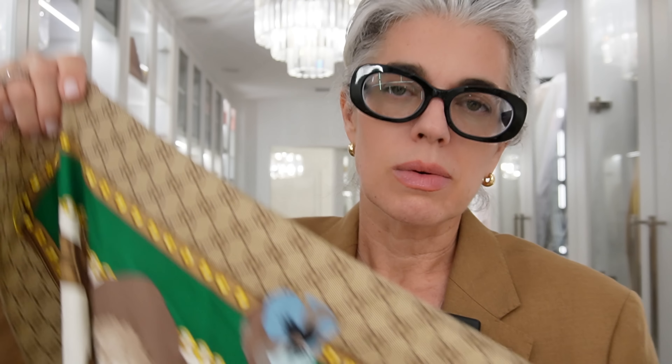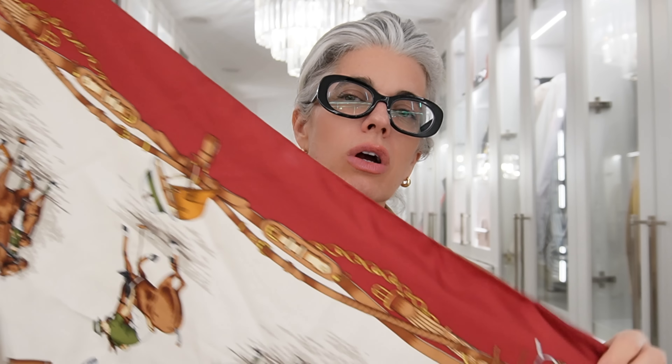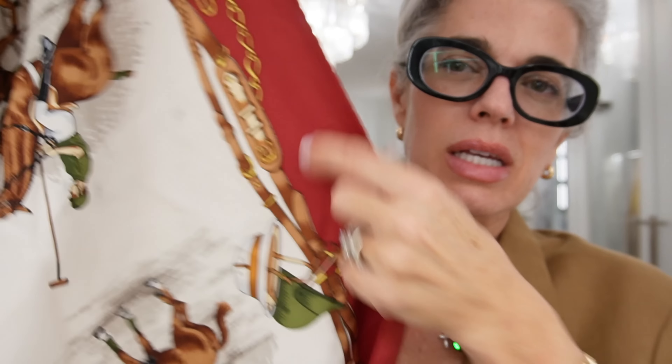I got this scarf recently on the RealReal — it was marked as a different brand so I got a really good deal. It's just really beautiful. I love yellow, so it's this beautiful Gucci scarf and I think it's so pretty. It actually would have gone with this whole ensemble today. I know I'm in South Florida but I don't play by the weather rules — I do what I want to do. I love styling. Here's another one — this is different because I have a lot of brighter colors. This is another Gucci one — it's very classic with the horses, and I thought it was really pretty.